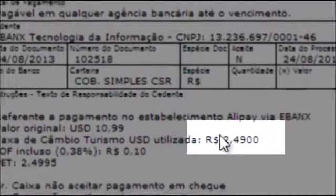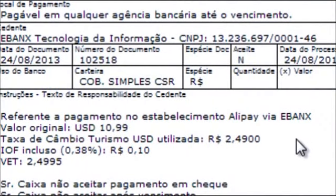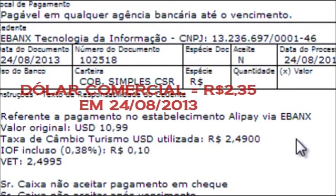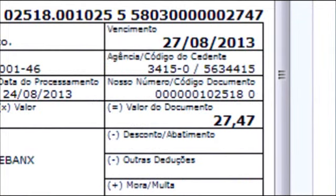O meu boleto bancário, com o meu nome vinculado, com o valor em reais. O valor aqui já é em reais, com a data de vencimento. Olha, ele vence no dia 27 do 8 — eu tenho exatamente 3 dias para pagar. Aqui está a taxa de câmbio de 2,49 — essa foi a taxa de câmbio utilizada — e o IOF cobrado mais 10 centavos. Realmente, a taxa de câmbio de 2,49. Hoje, o câmbio está em 2,35. Então, eles estão me cobrando 15 centavos a mais — esse é o dólar turismo hoje no Santander. Eu estou pagando realmente um dólar altíssimo para poder fazer essa compra.